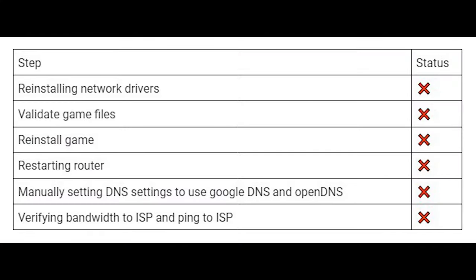To try to solve this packet loss and ping issue, I've tried a whole laundry list of steps that PUBG's support has suggested. This includes reinstalling network drivers, validating the game files, reinstalling the game, changing my router's DNS settings, and even getting my ISP involved to verify that my connection didn't have any physical problems with the line.